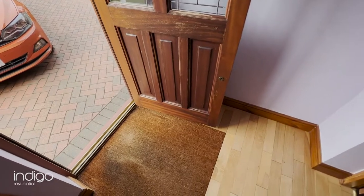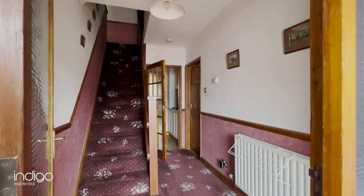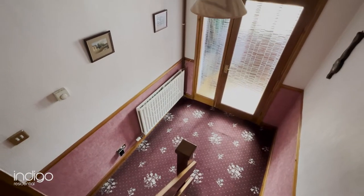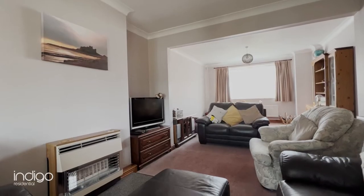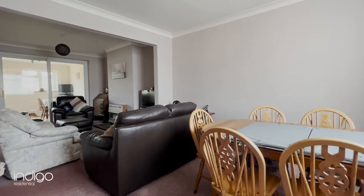The property comprises of a large porch area leading through to an entrance hall, with stairs leading to the first floor. The very spacious living area is carpeted throughout and has double glazed windows looking to the front aspect of the property.